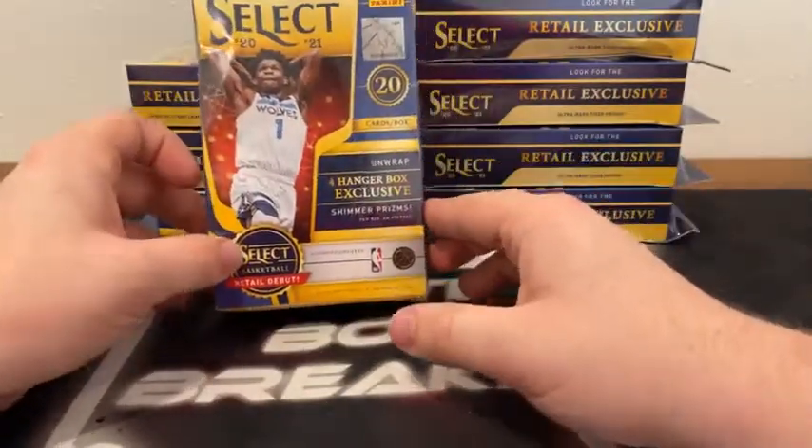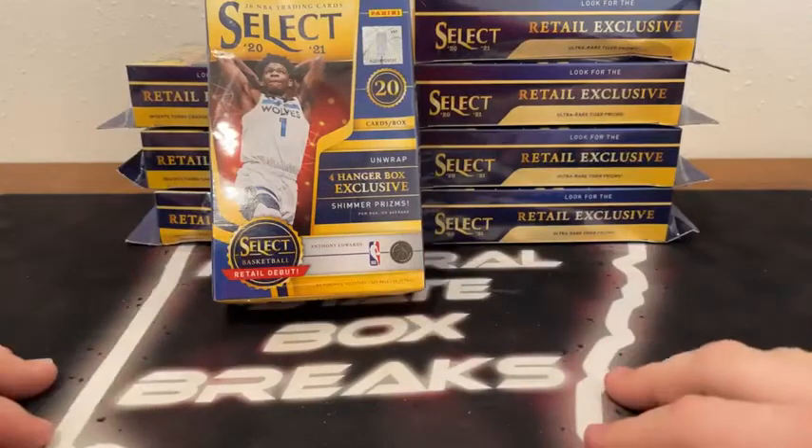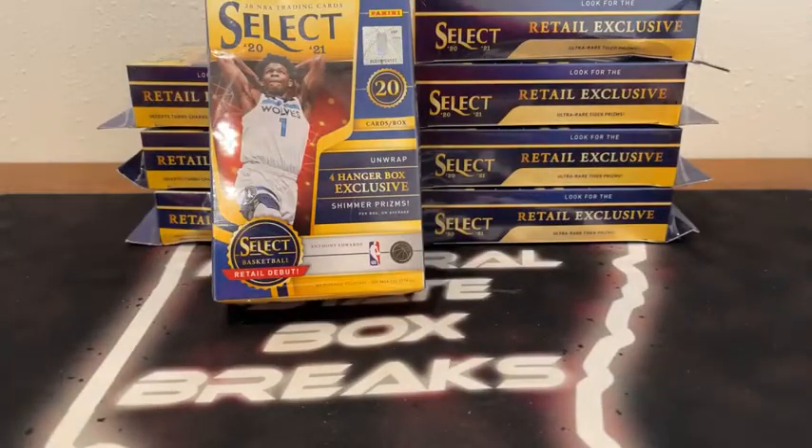I've been breaking Select more often than we were. It's been a fun break with lots of nice hits. Looking for those big-name rookies, and looking forward to this break. If it's your first time breaking with Natural State Box Breaks, welcome to you. Hopefully it's not your last time — we'd love to have you guys back.